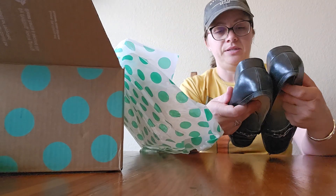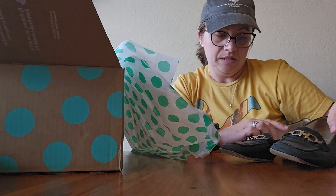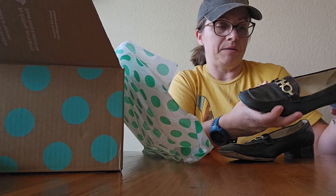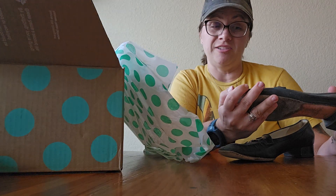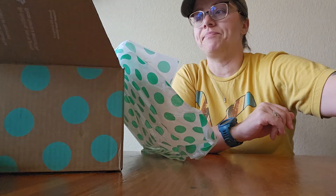I don't know if these are going to be sellable. Size eight and a half — oh my. We'll see. Not a good start. Moving on.